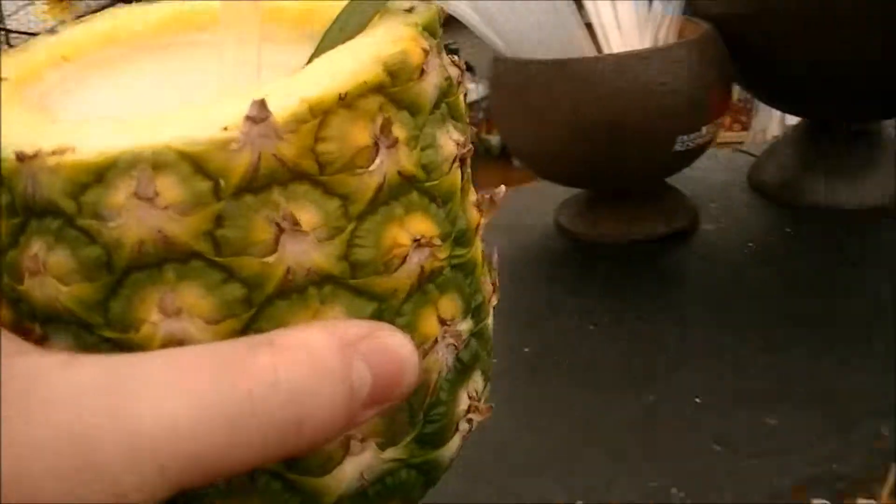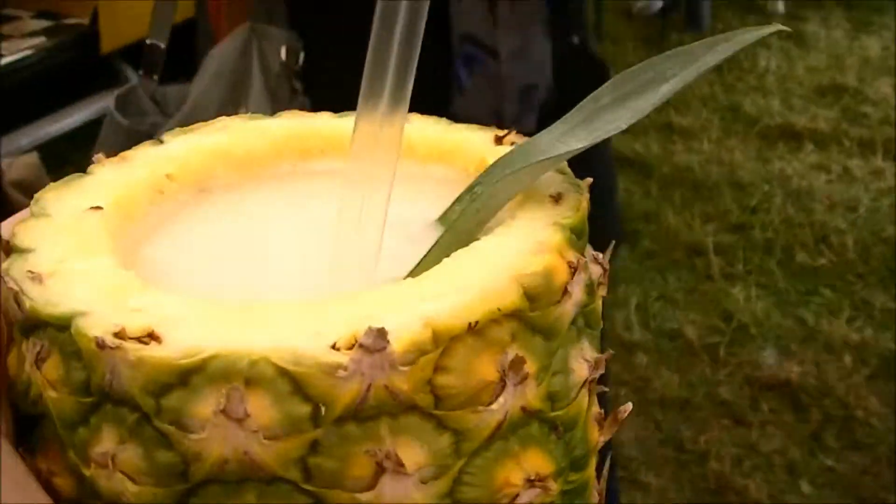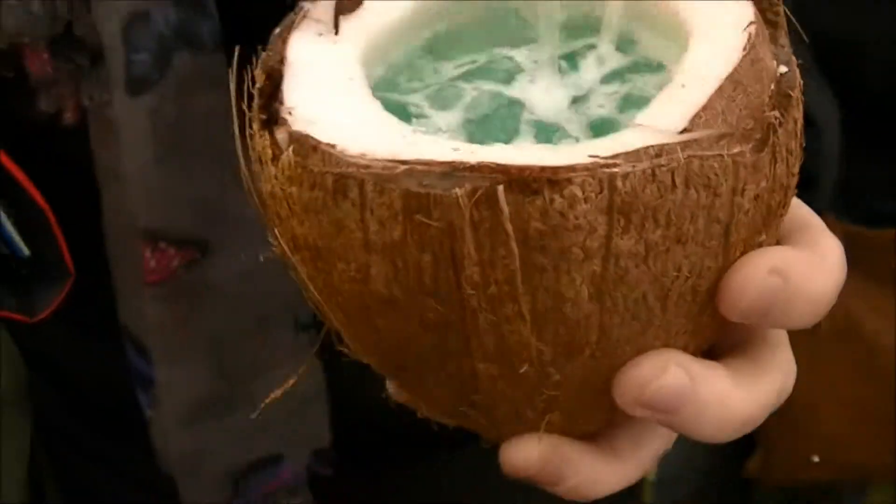It's raining quite a bit now but it's cocktail time. This one's in a pineapple — wow — and this one's in a coconut.